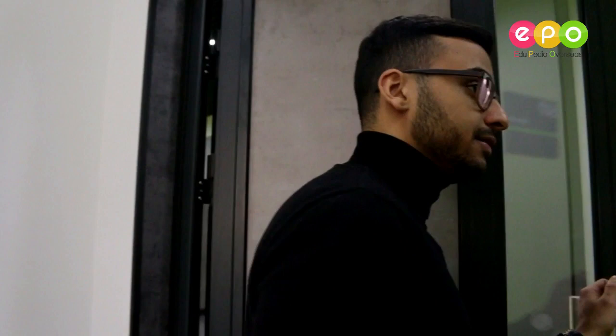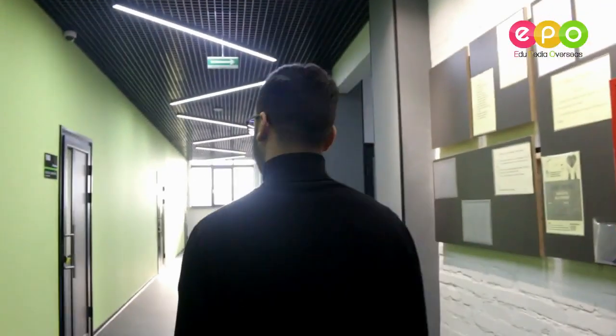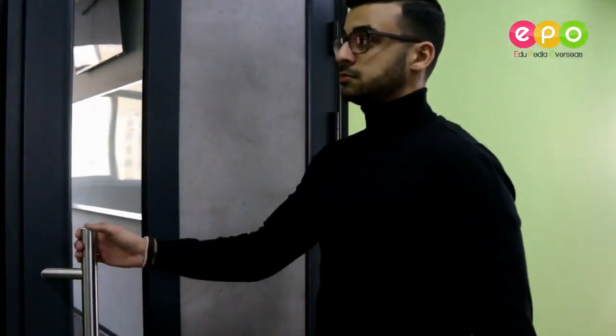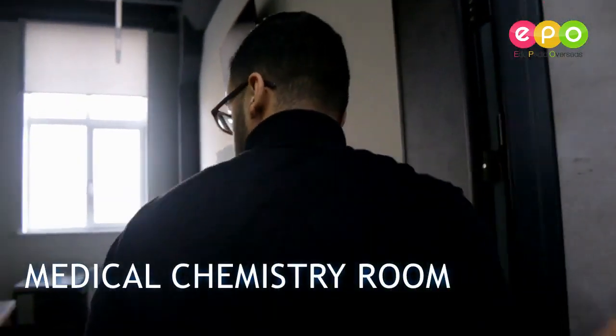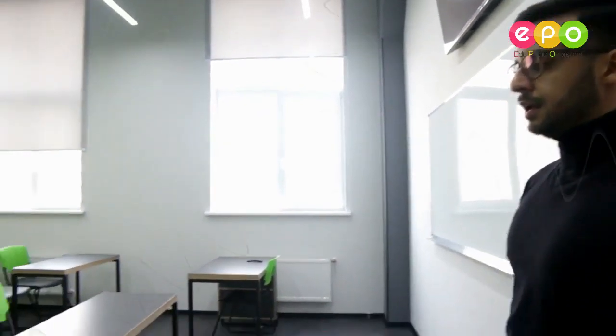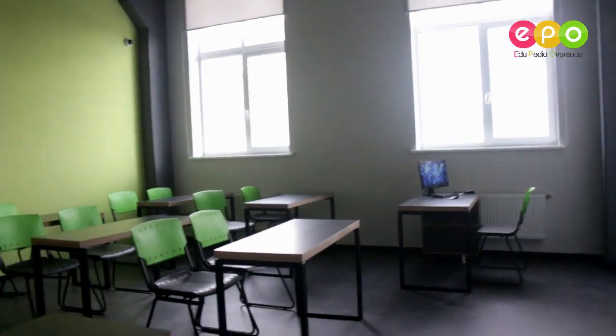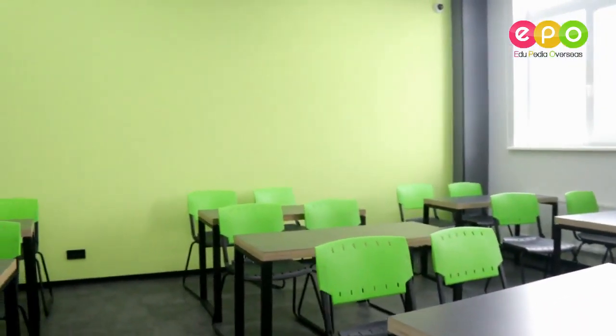Let's find out if there is any secret room here. We have the medical chemistry room — is it a secret room? No, it's just a normal room with a big whiteboard, an interactive screen, and light chemistry equipment. Again, a very well-lit room, very clean, brand new, with a big whiteboard and big screen.